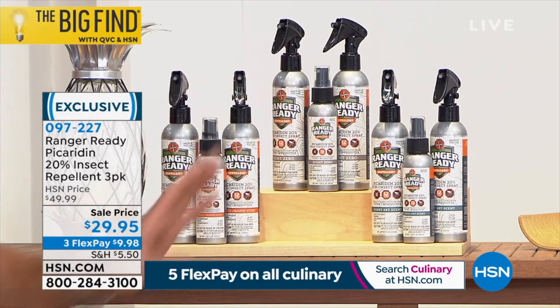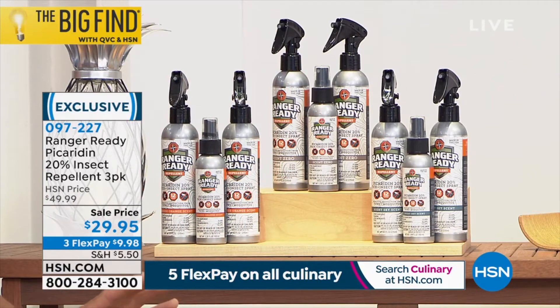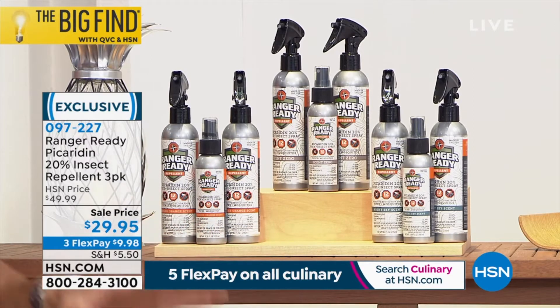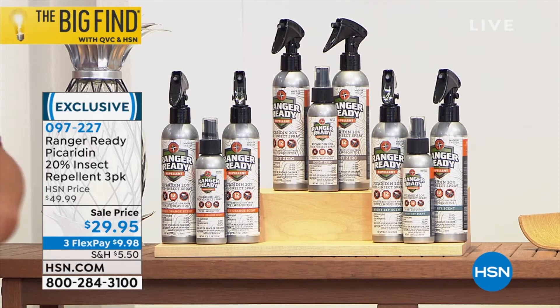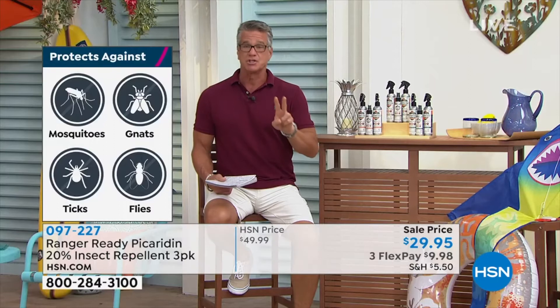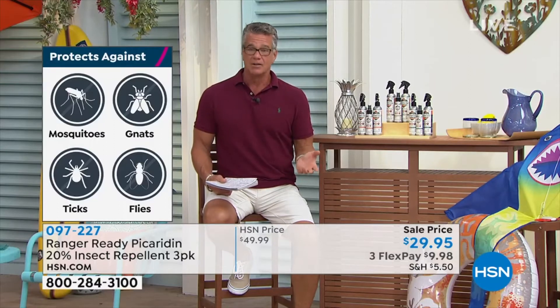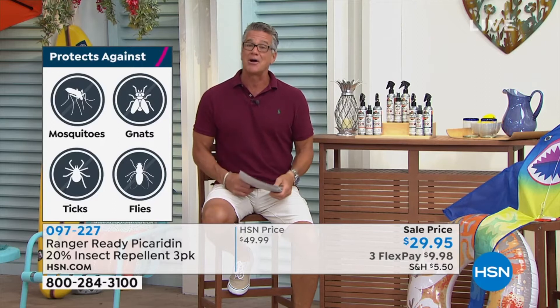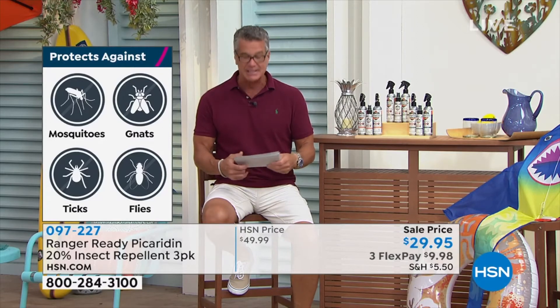You get all three for $29.95. We dropped the price — lowest price we've ever done on all three. These are enough to get you and your family all throughout the summertime. $20 off today if you pick it up at only $9.98. Made in the USA. We do have it available on AutoShip every two months if you want to get more. This will probably get you through the bulk of summer, but if you want to buy more, you can sign up for AutoShip and cancel at any time.